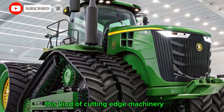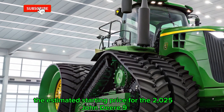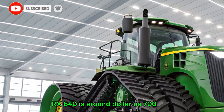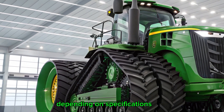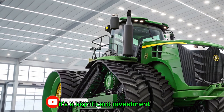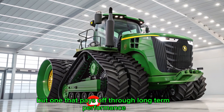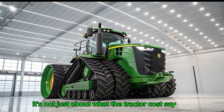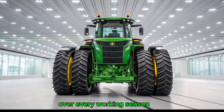And speaking of cost, this kind of cutting-edge machinery does come at a premium. The estimated starting price for the 2025 John Deere 9RX 640 is around $700,000, depending on specifications, attachments, and custom configurations. It's a significant investment, but one that pays off through long-term performance, reduced downtime, and increased productivity. For many farmers, it's not just about what the tractor costs — it's about the value it delivers over every working season.